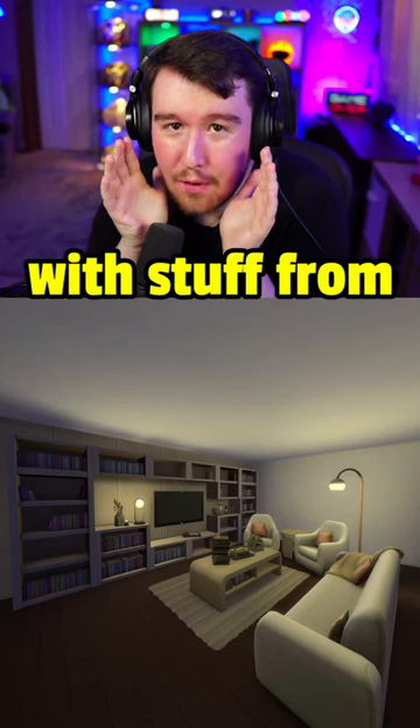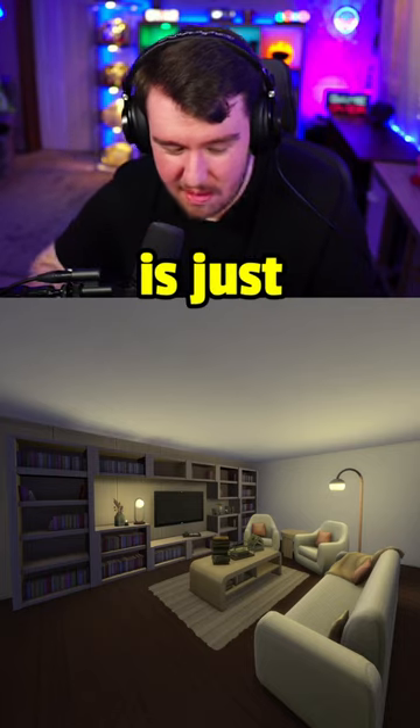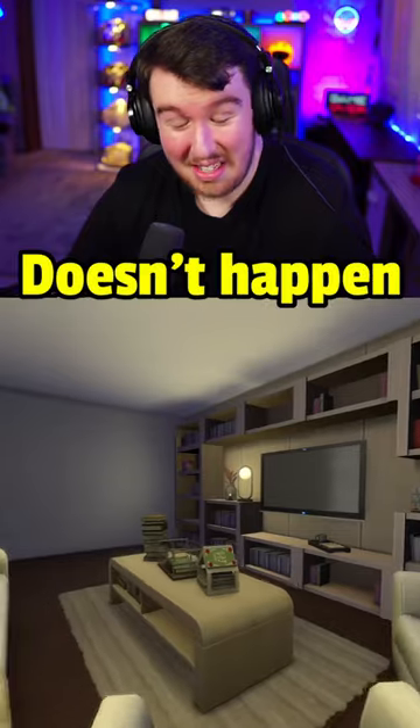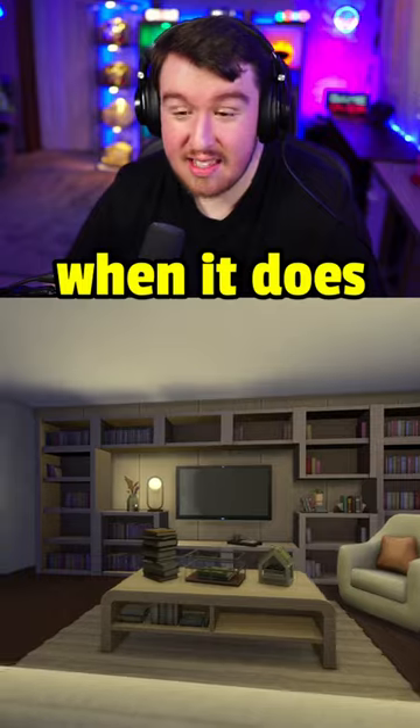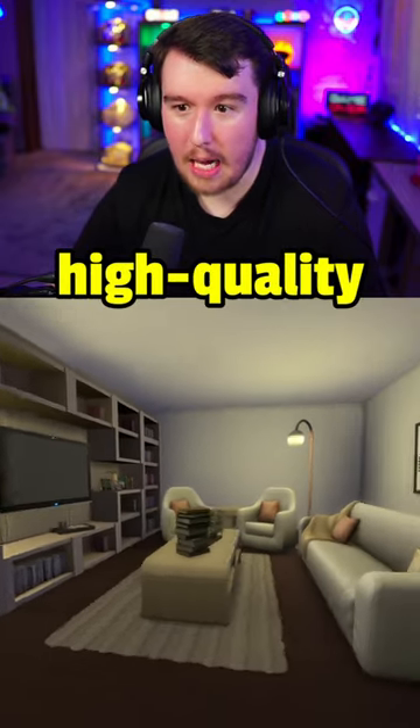This room is made entirely with stuff from Book Nook Kit, and I think it's fair to say Book Nook Kit is now my favorite kit. This room is just my everything. Do I like kits? Yeah, it's a rarity — doesn't happen very often — but when it does, it should be applauded. EA should be given praise for making a really high quality kit.